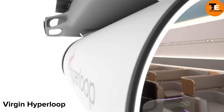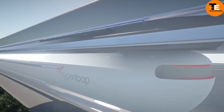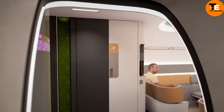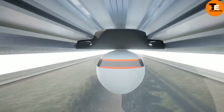Virgin Hyperloop plans to transform transportation with electric-powered, magnetic-levitated pods traveling in near-vacuum tubes at speeds up to 670 mph. This could cut travel time between San Francisco and Los Angeles from 6 hours to 30 minutes. The system aims to be safe, efficient, and environmentally friendly.